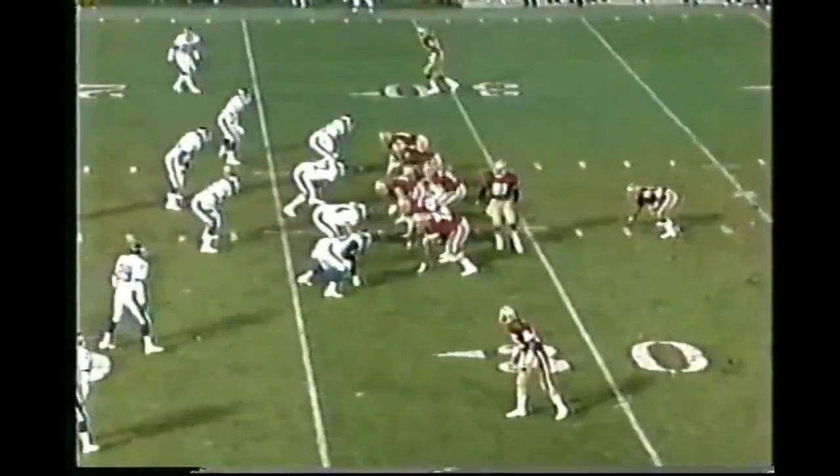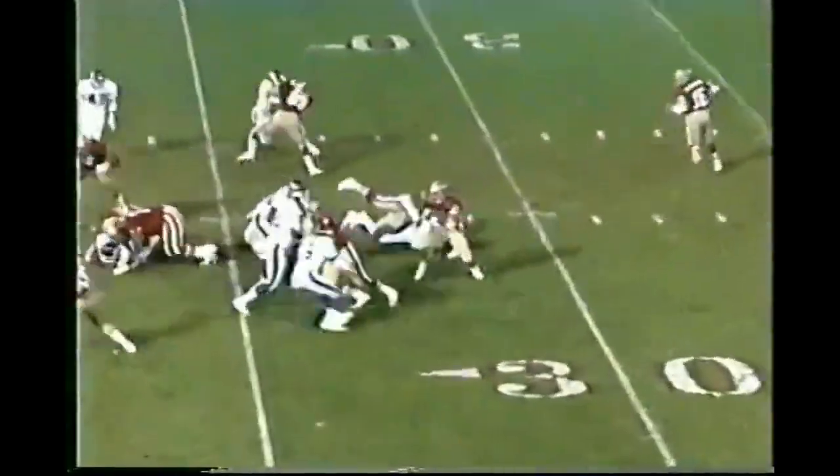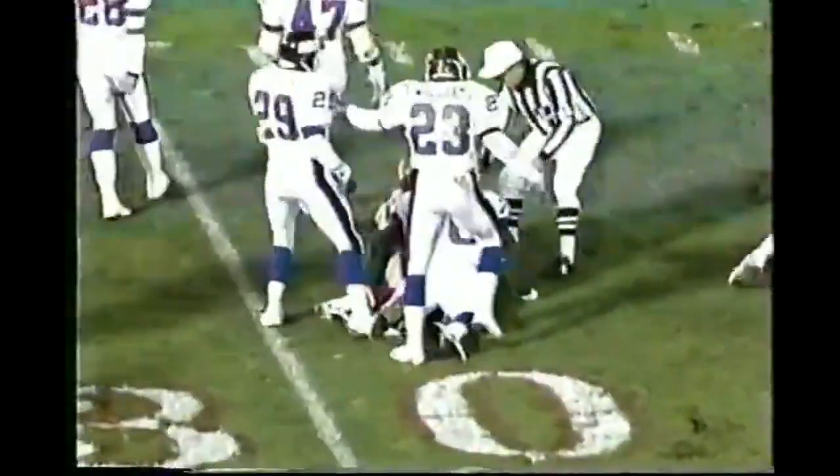Score early second quarter. Craig still can't get anything going. Marshall and Guyton are right there to double-team him.